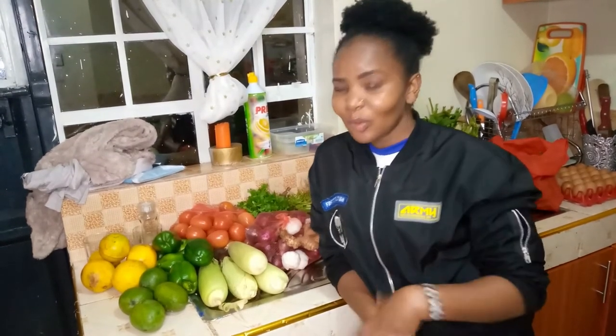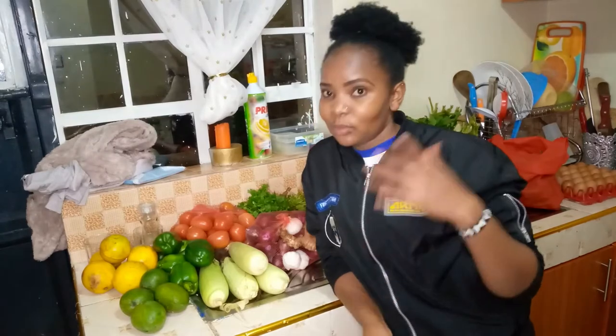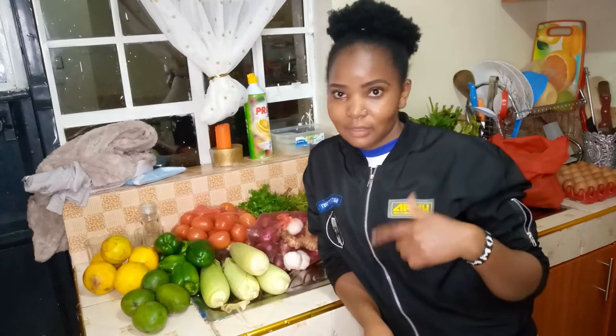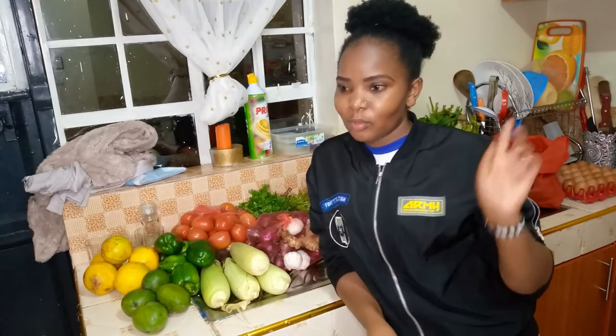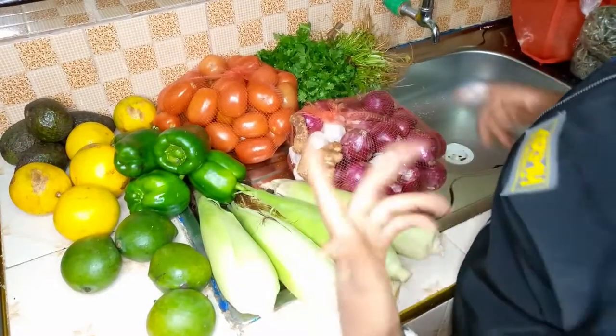Hi guys, welcome to my YouTube channel Bindi Mo. I'm all about cooking, cleaning and organization. In today's video it's a grocery haul. I went to the market — you should go and watch the previous video — so I didn't show you what I got, but here are some of the things that I bought.